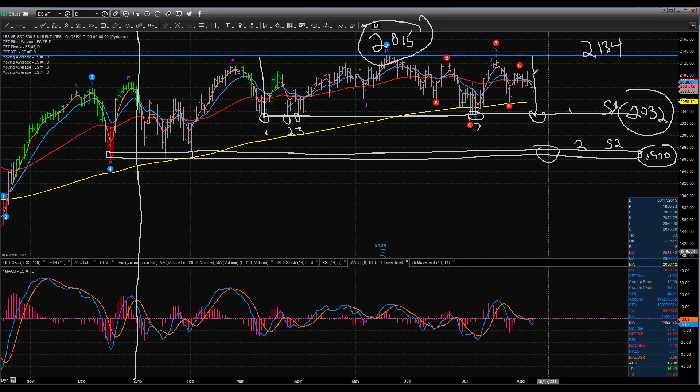I want you to note that we're below the 50 EMA — that red line on the daily chart — and we're sitting just above the yellow line, which is the 200 EMA. We went below the 200 EMA when we came down and touched that support point, but we were only down there for two days and moved back up. Intraday we touched it a couple of times, but closing below the 200 EMA, we've only done it maybe twice in all of 2015.